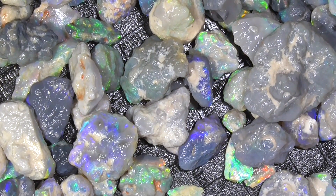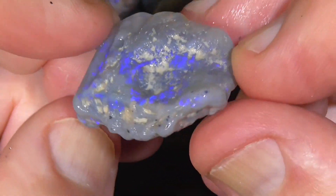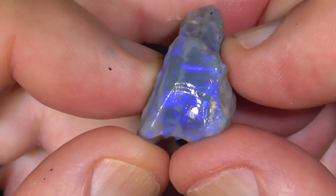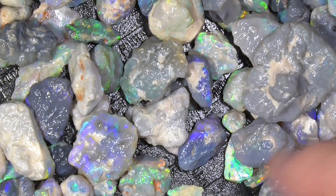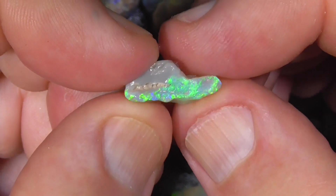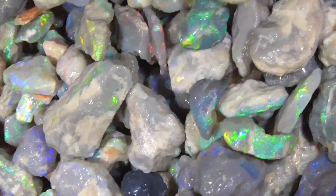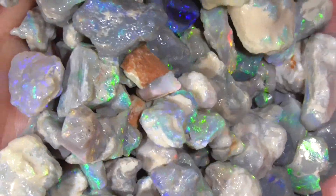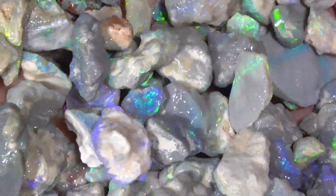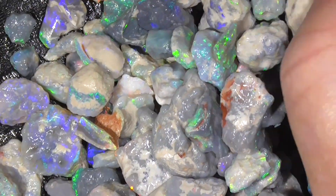Some of this crystal. Here's one of the larger pieces. Beautiful electric colours. Another extra bright piece of crystal. As you can see, most pieces have got some colour, shape or form.